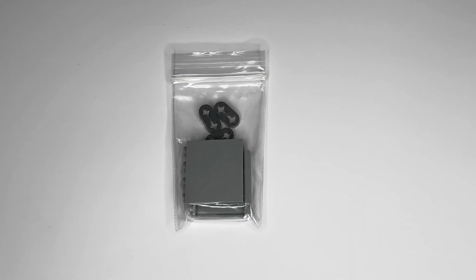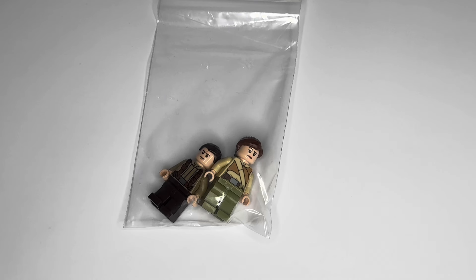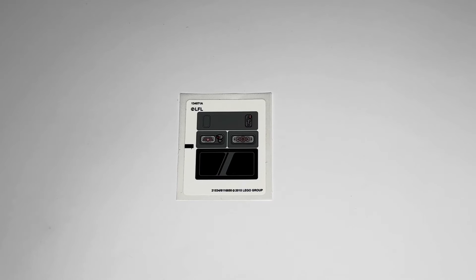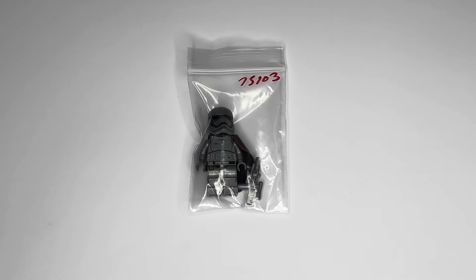I didn't expect to have all the minifigures, but there were also some other pieces missing. I did my best to piece that together with some bulk Lego out of my own collection, but these pieces here including the minifigures were some that I just didn't have, so I sourced them from BrickLink. I also picked up a brand new sticker sheet to give it a fresh new look.